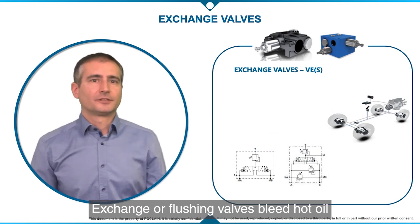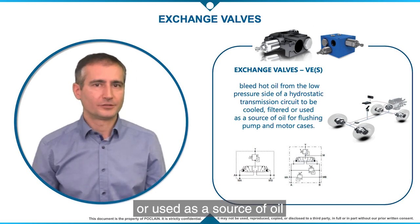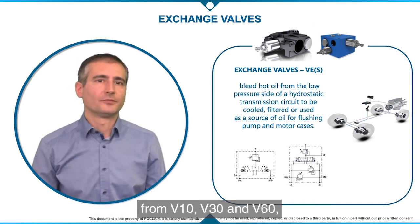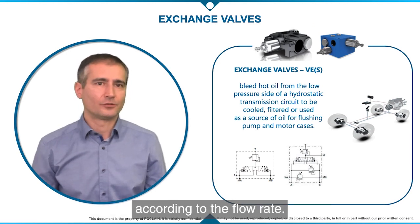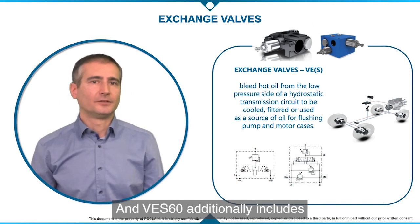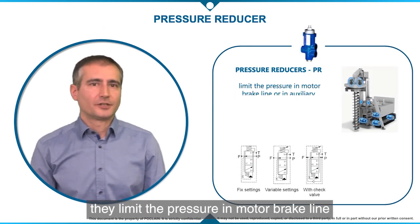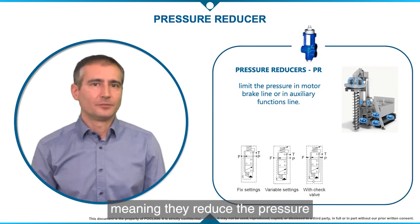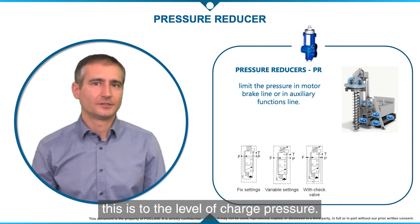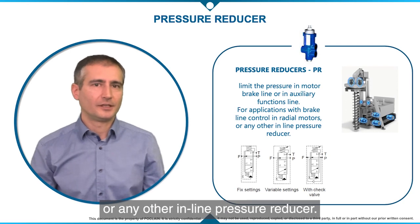Exchange or flushing valves bleed hot oil from the low pressure side of a hydrostatic transmission circuit to be cooled, filtered, or used as a source of oil for flushing pump or motor cases. The standard offer of flushing valves ranges from V10, V30, and V60 according to flow rate. We have designed V30 and V60 flushing valves to be optionally flanged on valve blocks, and VES60 additionally includes high pressure relief valves. Pressure reducers limit the pressure in motor brake lines or auxiliary function lines, reducing from high pressure to low pressure for piloting functions down to charge pressure level. They are used mainly on applications with brake line control for radial motors.